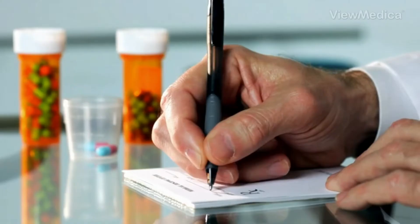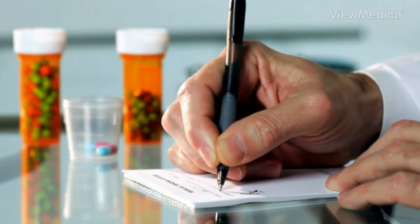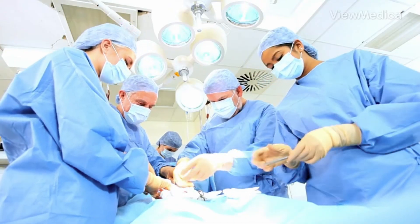However, if your symptoms do not improve with those different treatment options and they are continuing to affect how you do your daily activities — whether it be limiting you from doing the things that you like to do or having pain with a lot of these things — then surgery can be an option.